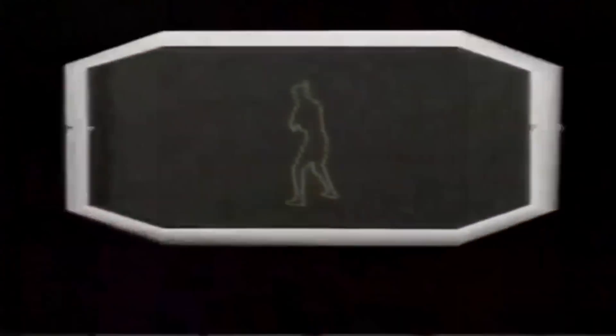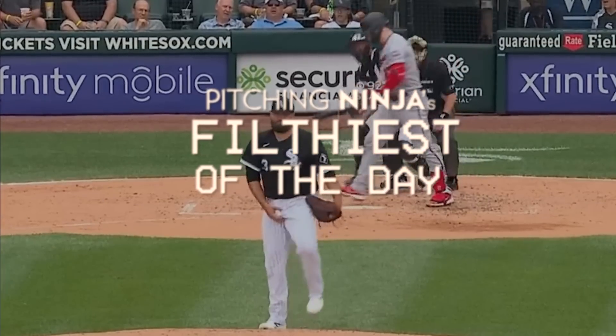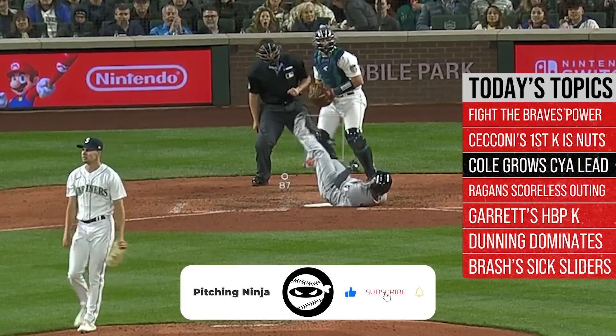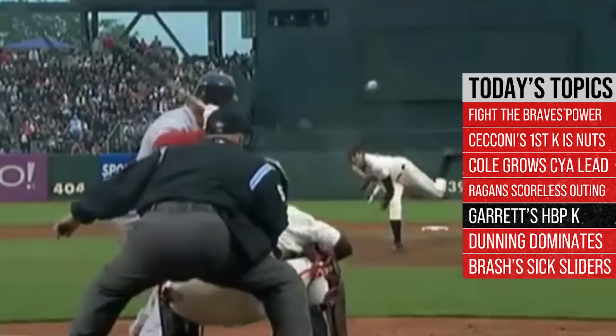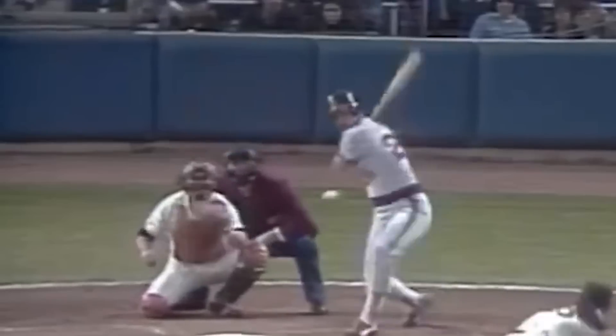What is up everybody? Welcome back to another Pitching Ninja's Filthiest Pitches of the Day. Remember, before we get to those pitches, hit that subscribe button and be a part of the biggest and best daily baseball show on YouTube. And now without further ado, here are my filthiest pitches of the day.